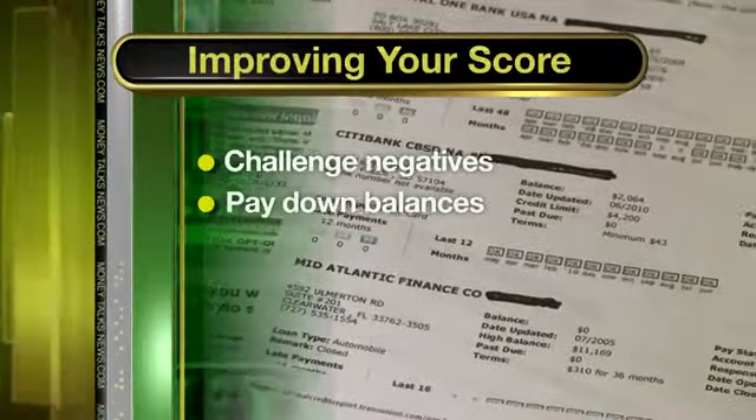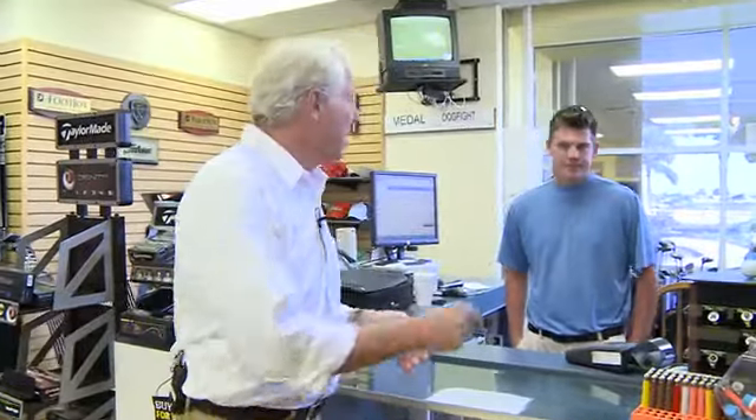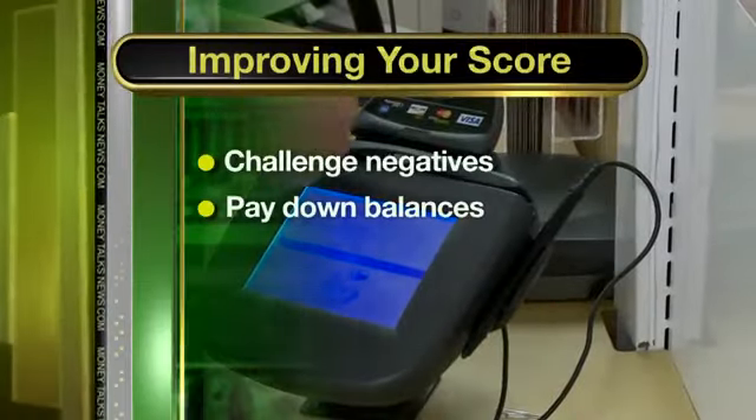Step two: pay down high balance cards. The idea is to have your balances no more than 30% of your available limit. So, if you've got a $1,000 credit limit, you really don't want to be owing more than $300 on it.